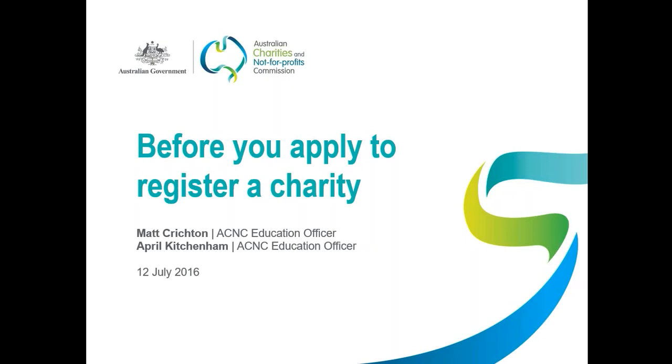This session today aims to help you understand the things you need to consider before you apply to register as a charity, and it will look at the information you need to have available when you do apply, so as to allow you to get through the registration form with ease. We'll be looking at issues such as legal structure for charities and having charitable purposes. There will be information for people that haven't yet set up their charity and also for those that may already have a not-for-profit organisation but are considering whether to apply to register as a charity.